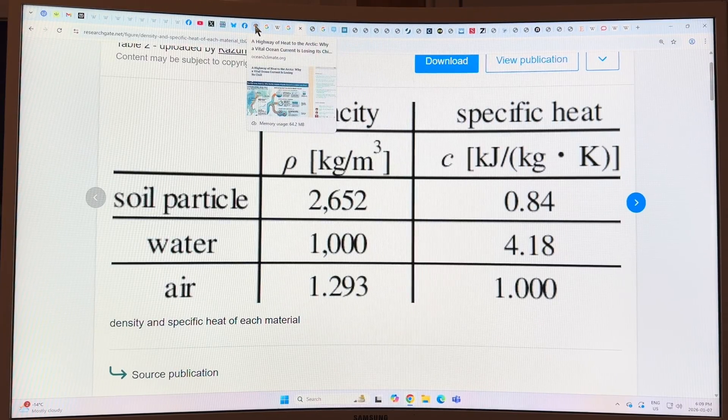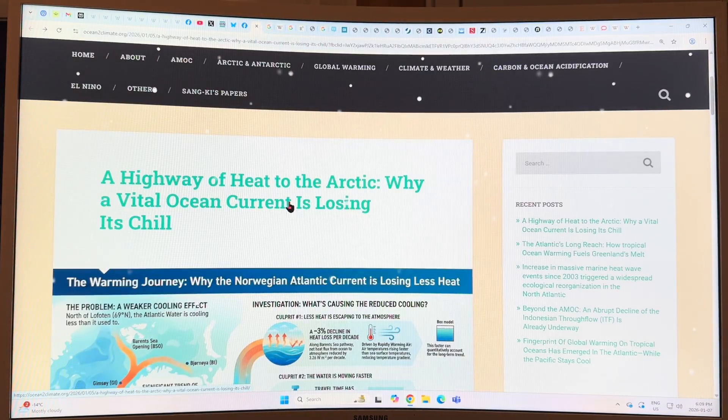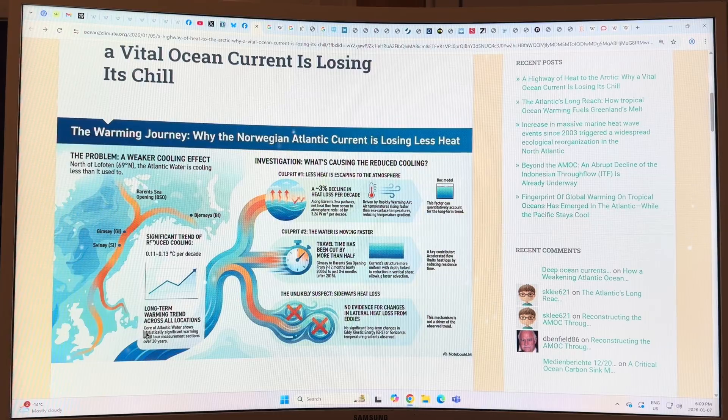Let's go back to the actual article. This is a blog called Ocean to Climate by Sang Ki Lee, which is what Yan linked to — titled 'A highway of heat to the Arctic: why a vital ocean current is losing its chill.' This is the Norwegian current; this is Norway here, UK here. The current flows and properties are measured at different locations, then it branches into the Barents Sea opening and loops up past northern Norway. There is a significant trend of reduced cooling of this current, so more and more heat is going further north. In fact, it's 0.11 to 0.13 degrees Celsius per decade increase in the water temperature because the heat's not being lost to the atmosphere.